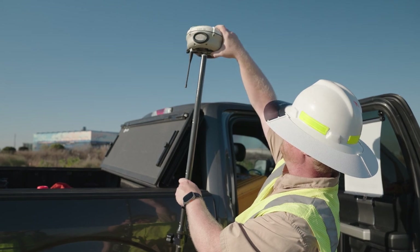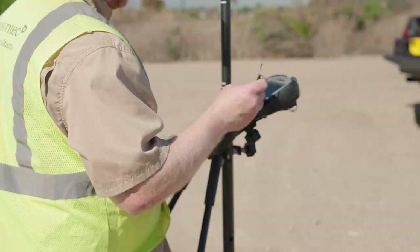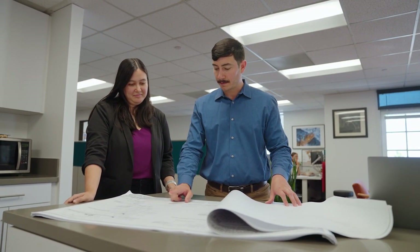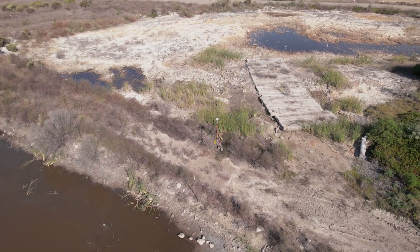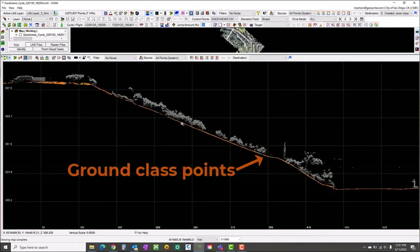There are synergies to have us do this service in-house. The communication between myself and the engineers and project managers ensures that I know exactly what the expectations are. There are a lot of dividends that are realized when we are able to get inside the survey control for a given site.